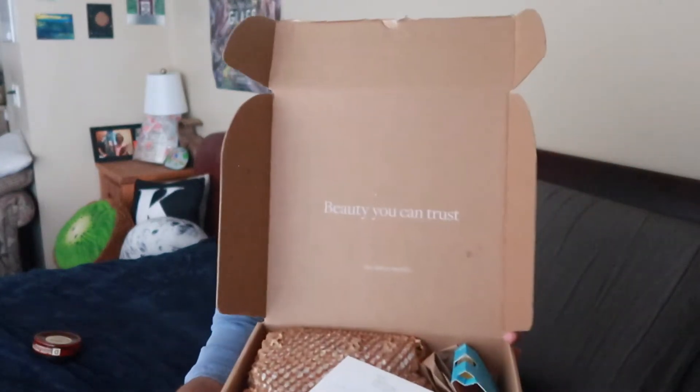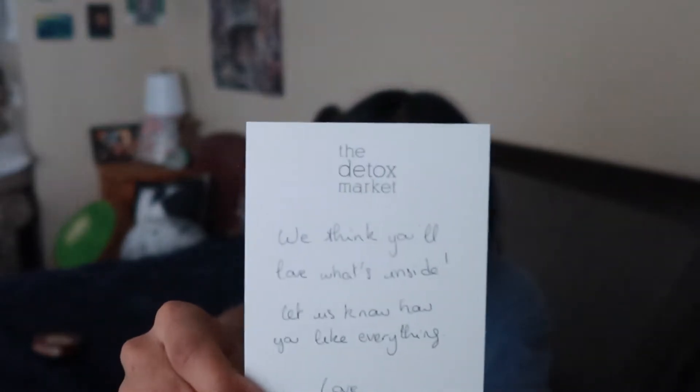I just opened this and it's so cute already. It says 'beauty you can trust' on the box, and I guess they send everybody a little card. It's handwritten too — really nice touch.